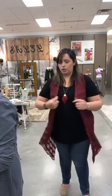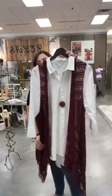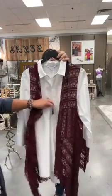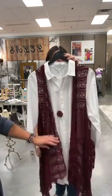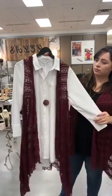These vests come in 1X, 2X, and 3X, and we have them in three different colors right now. I'm wearing the burgundy one. Let me show you another way to wear the burgundy — with this nice white cotton top. Look how cute that is! Pair with a little necklace — a nice dressier necklace. You could do this with a dressy jean or a black slack. These are in plus right now; we have some on order but they haven't come in in regular sizes.